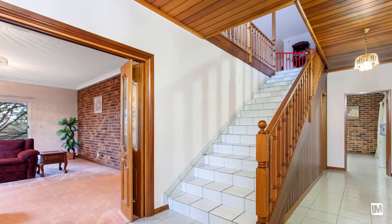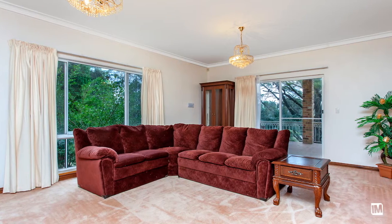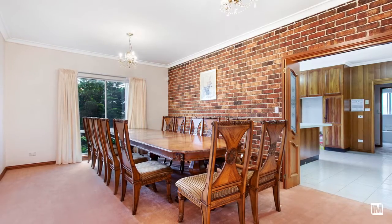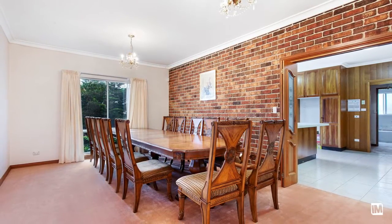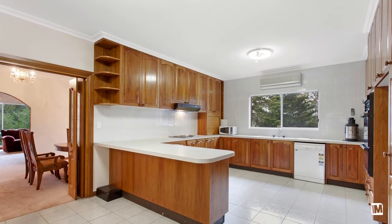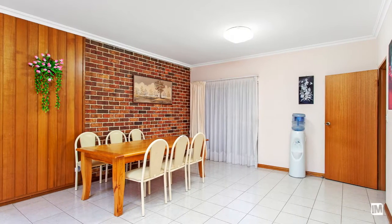As you enter the home you are greeted by the grand tiled entry foyer. On the downstairs level you are presented with a large lounge room which leads onto an enormous dining area with enough room for a 12-seater dining table. As you would expect from a house of this size, the downstairs kitchen and meals area has enough room for every family gathering.